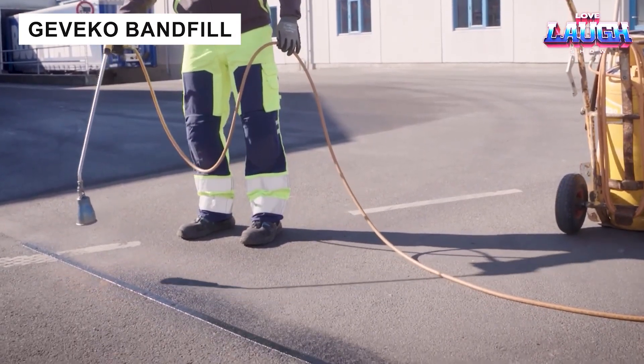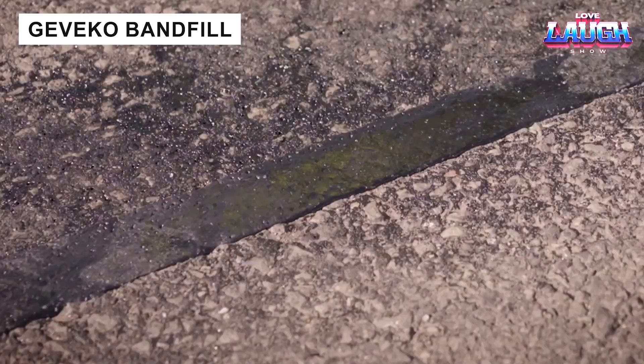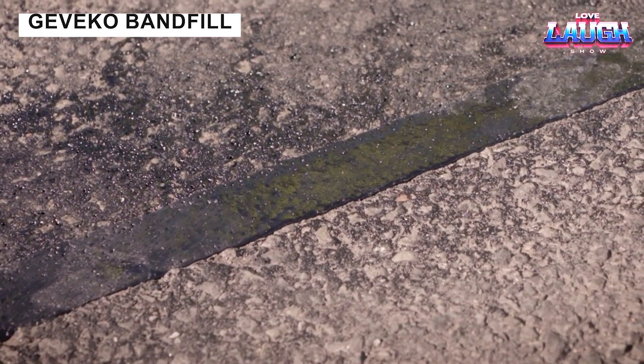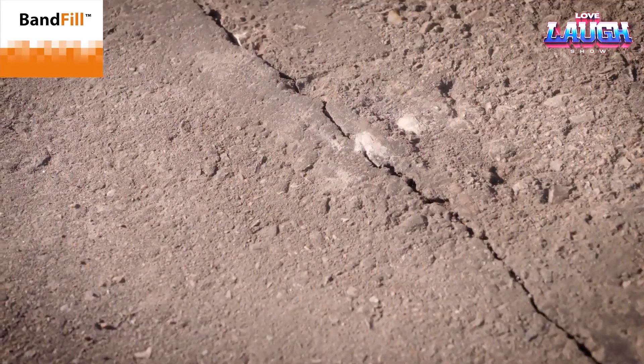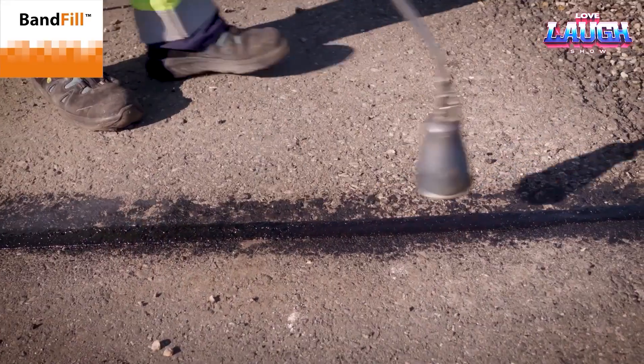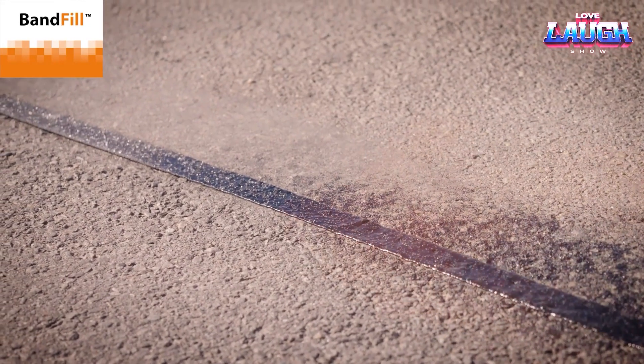Gavico Band Fill is a road repair sealant supplied in strips or rolls. Heated with a torch, it fills cracks and joints quickly. Standard size is 16 feet by 1.40 inches. Easy to use with minimal tools, Band Fill is effective for road repair and precise installations of manhole covers or storm drains.